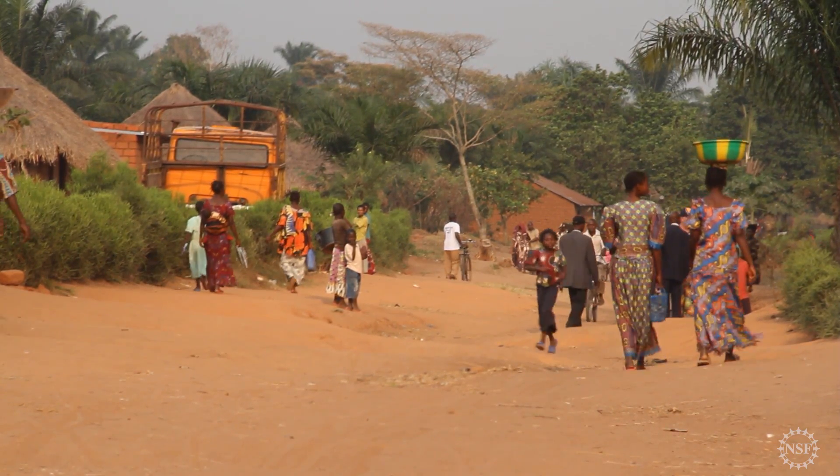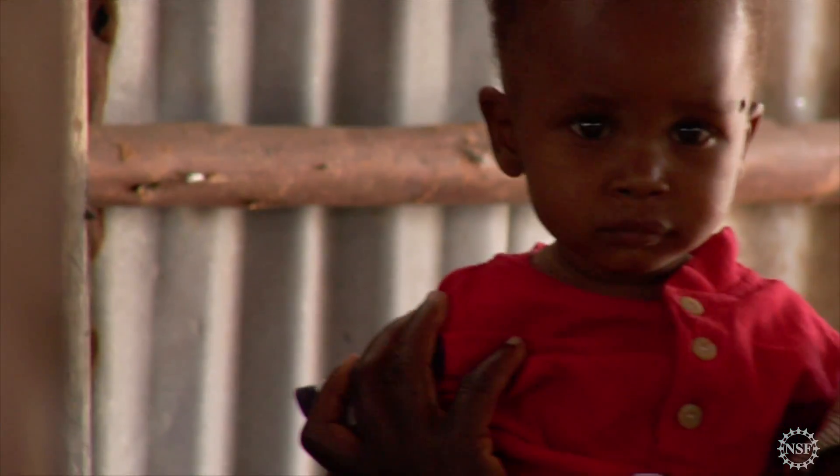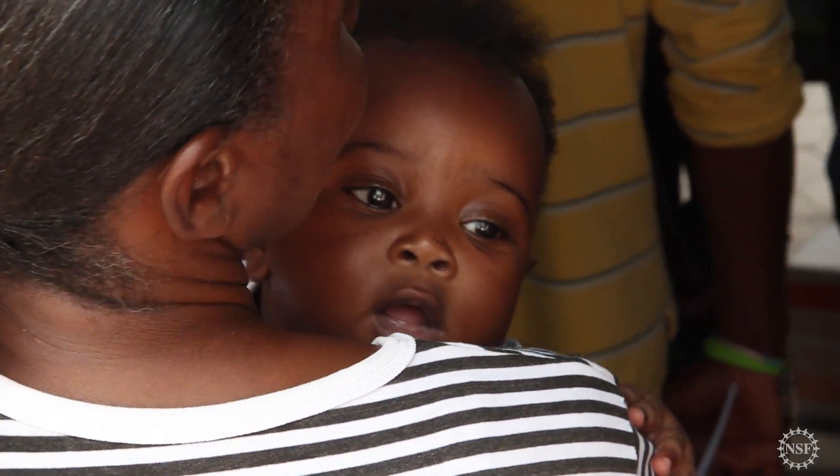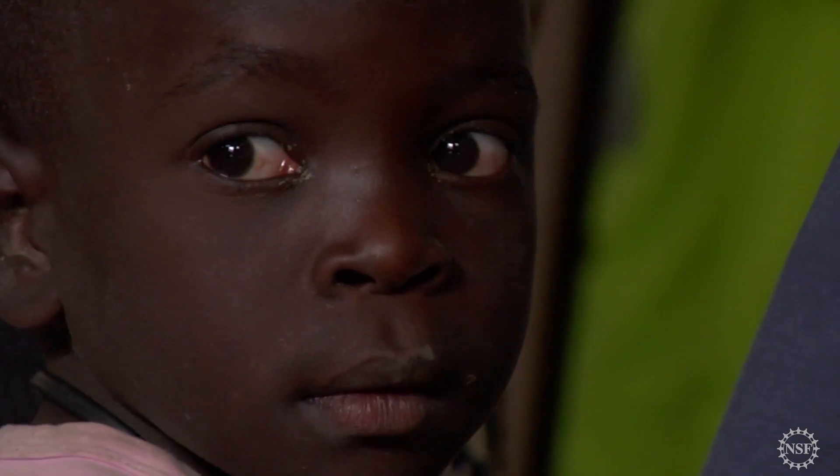Those are pretty bad odds. Because the problem is, if we treat with those drugs and we're wrong, then we're building up a resistance to the only drugs on this planet that work right now. What's the mother going to do? Is she going to hope that the child gets better? She's got about a 65% chance that that's the case. But the other side of the coin is she's got a 35% chance that in two days this child's going to be dead.